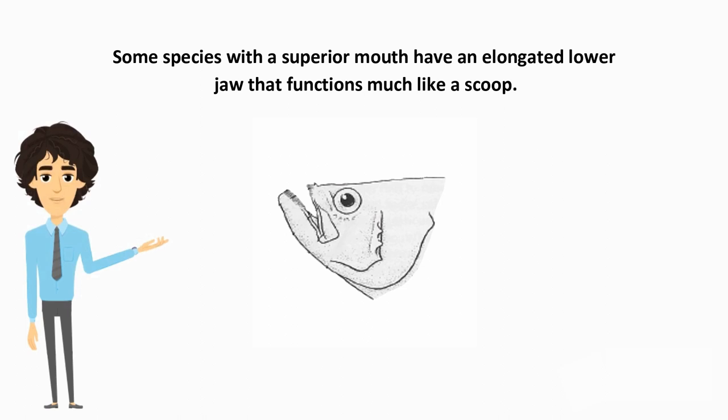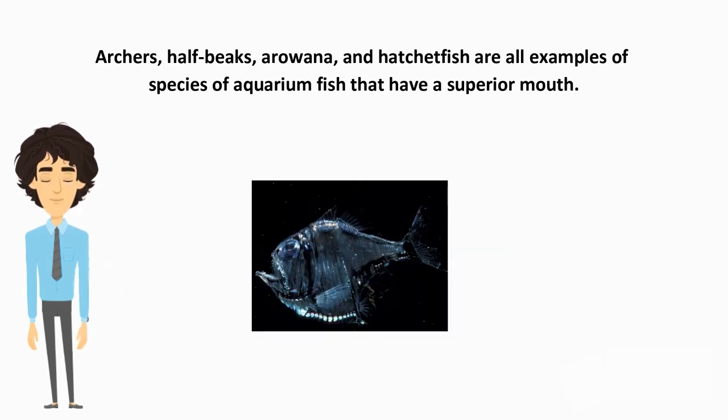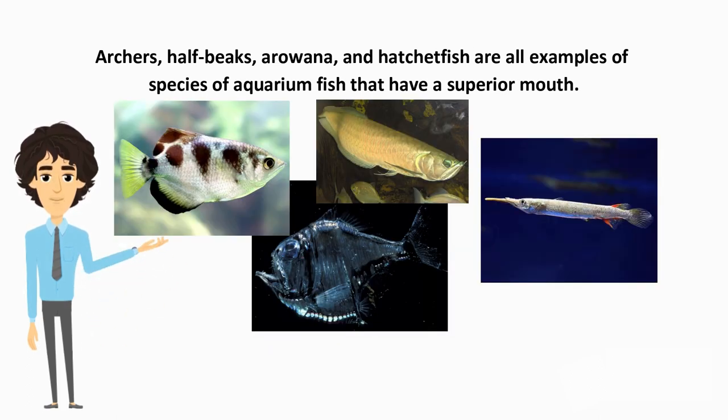Some species with a superior mouth have an elongated lower jaw that functions much like a scoop. Archers, half-beaks, arowana, and hatchet fish are all examples of species of aquarium fish that have a superior mouth.